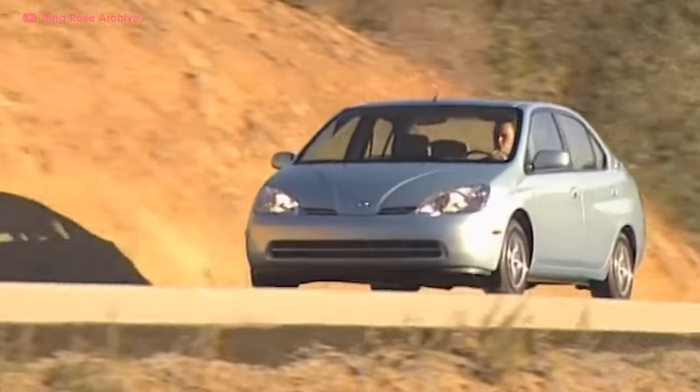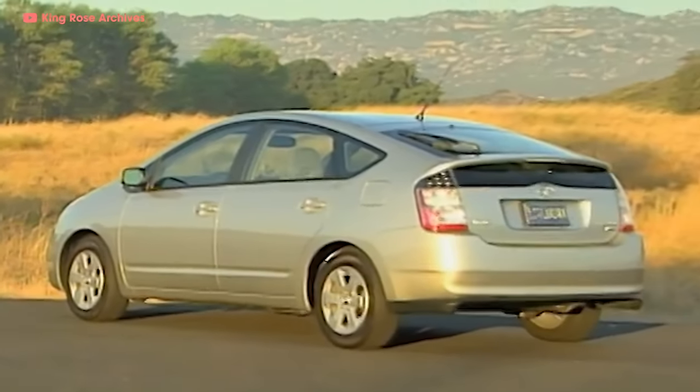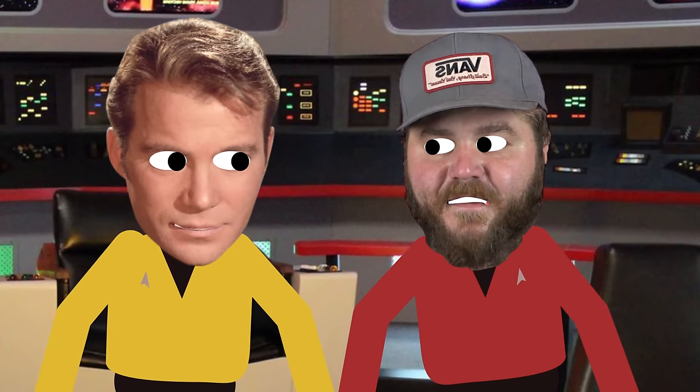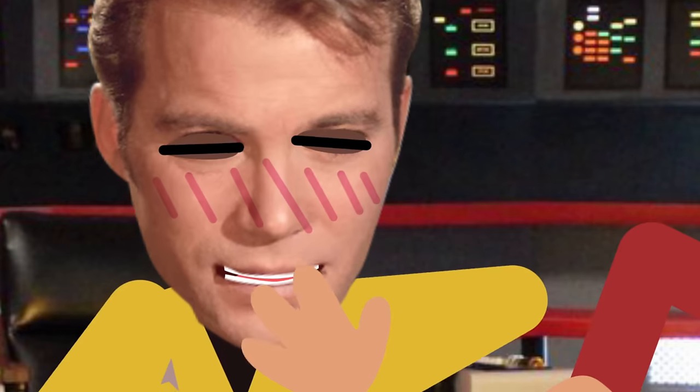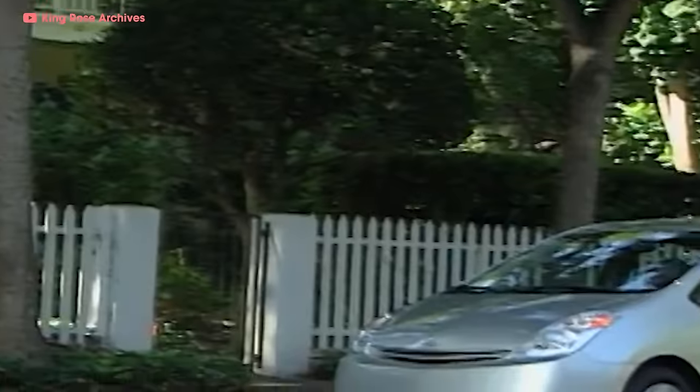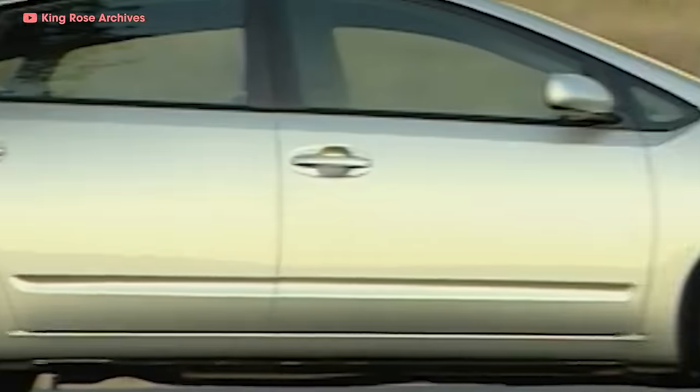Americans didn't see the Prius as the revolutionary car Toyota had hoped for until 2004. This completely redesigned Prius changed the auto industry forever. Toyota gave the battery a 150,000-mile, 10-year warranty to alleviate concerns over battery life, and upgraded the THS system, rebranding it as the Hybrid Synergy Drive. This new system bumped up the Prius's MPGs to 60 city and 51 highway. The 2004 model also ditched the boring sedan style in favor of a hatchback.